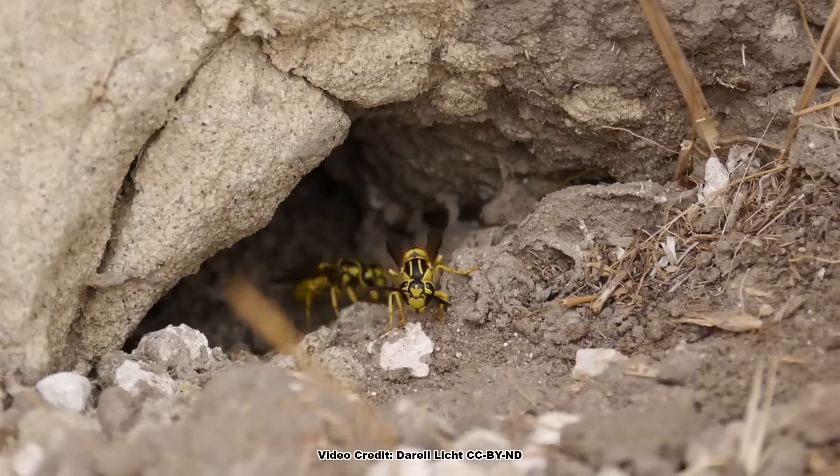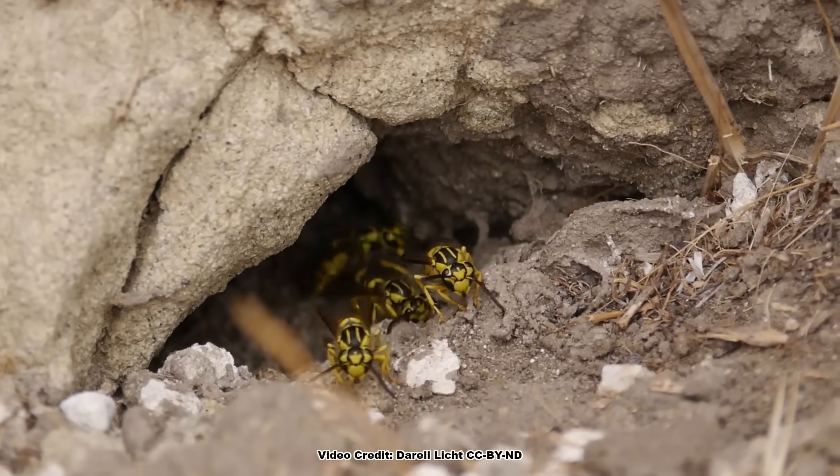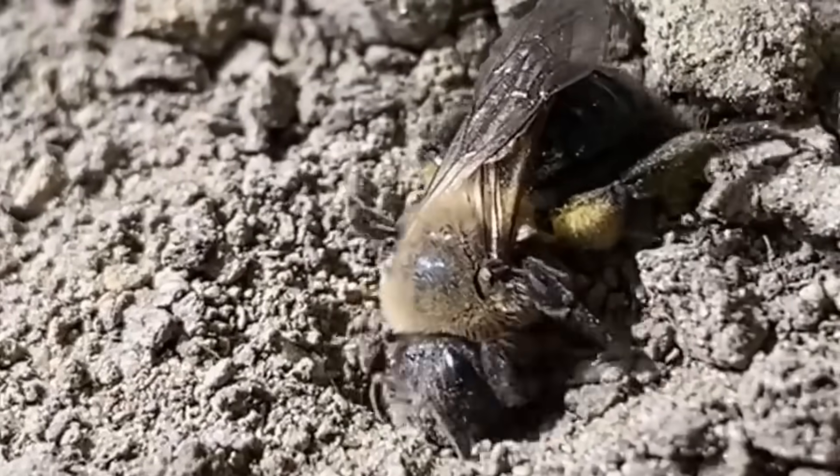Mention ground nesting bees, and most people immediately think of yellow jackets, which are actually wasps and far different from our native ground nesting bee species.